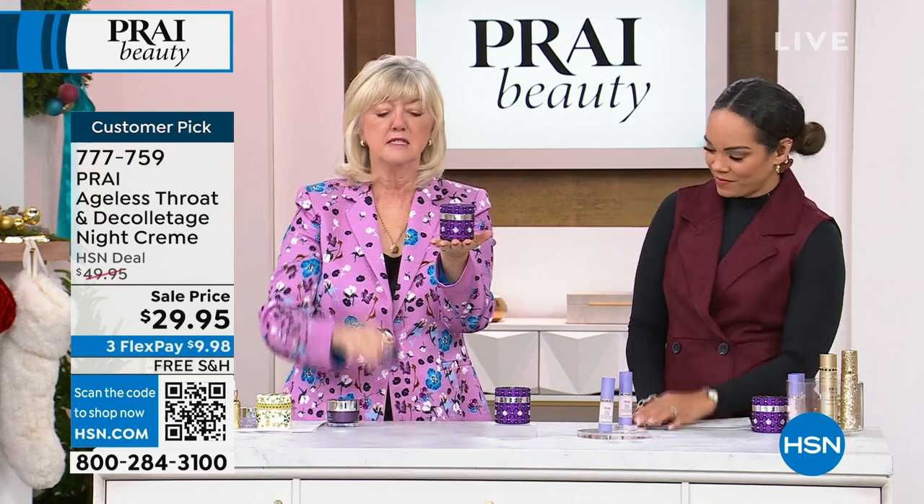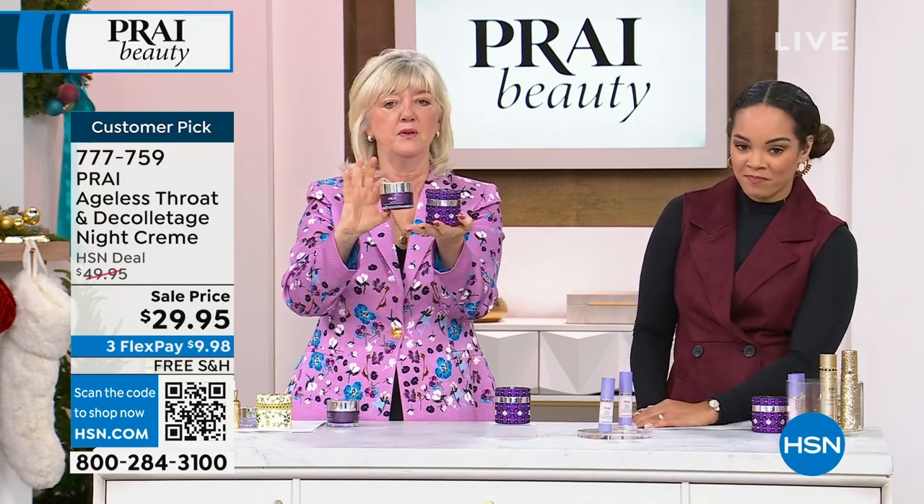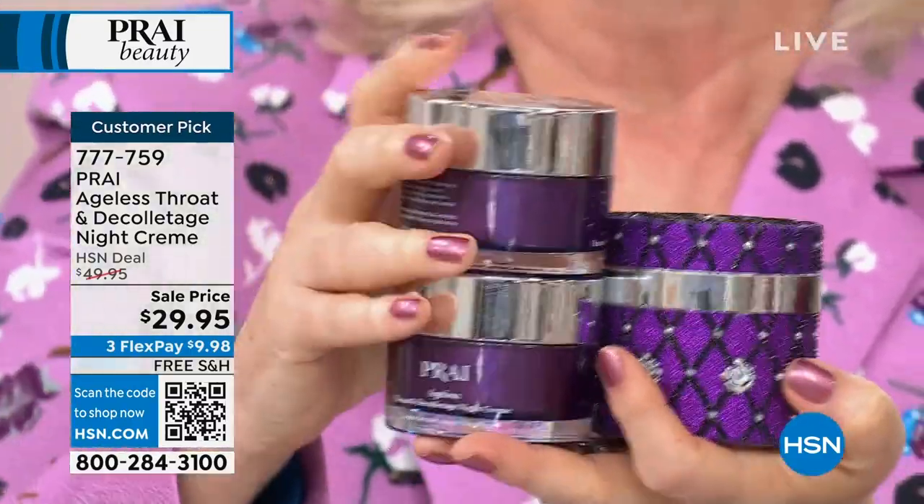Here's the regular jar in case you don't recognize the beautiful jeweled one. That one's $45, day in, day out. We doubled it up and gave you the beautiful collectible.